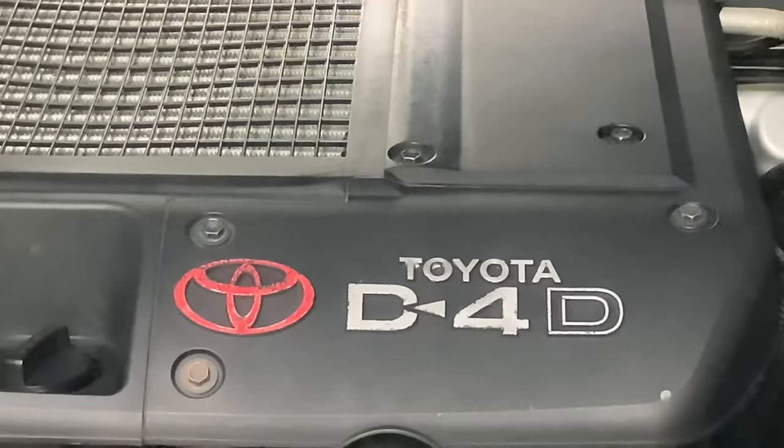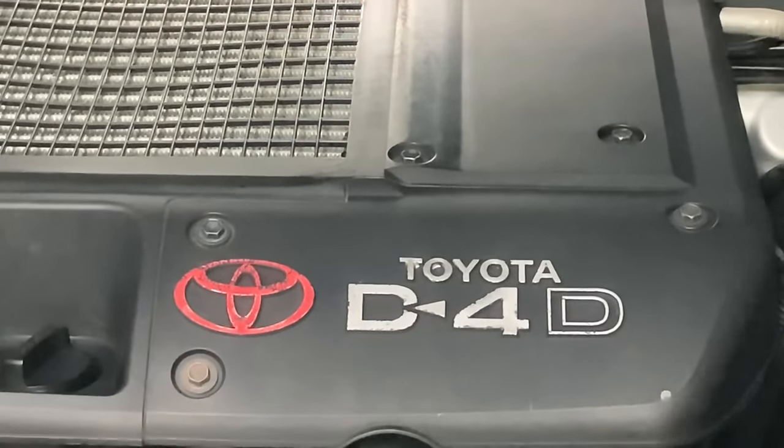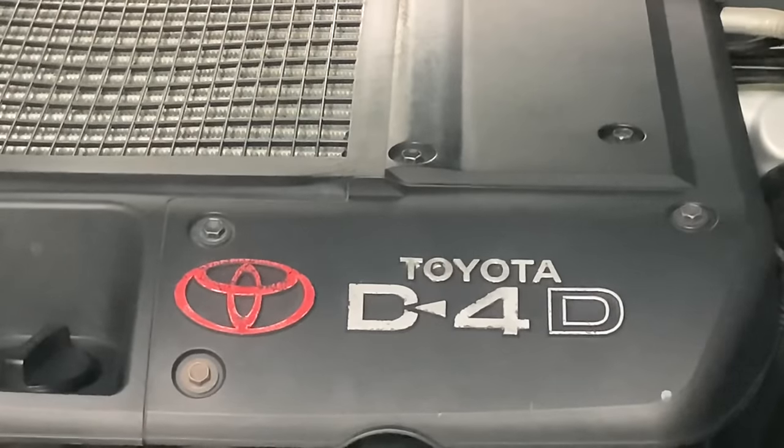Just think Direct 4 Diesel. In this case, direct injection, 4-cylinder, common rail, diesel engine. But how does that make sense? Because the V8 is also called a D4D. It gets a bit confusing if it was 'direct 4-cylinder diesel'. Maybe it's 'direct 4 valves per cylinder diesel'. Anyway, one thing for sure is it's definitely a direct injection, common rail, diesel engine.